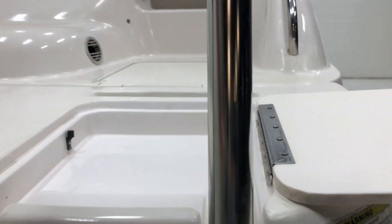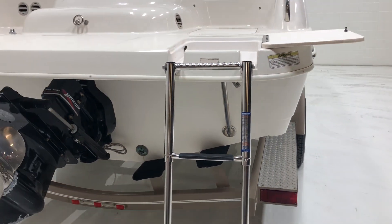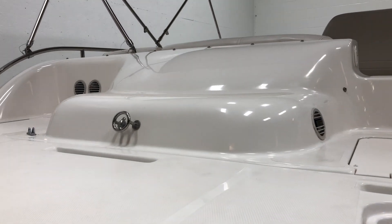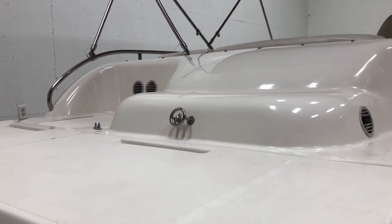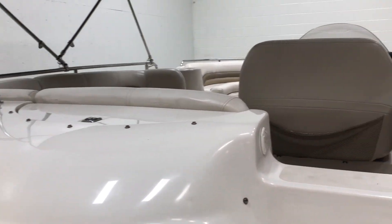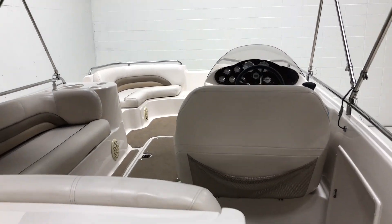The transom has a ladder as well, so there's easy entry on the front or the back of the boat. There's a tow hook on the back as well, and a spacious swim deck on the back.